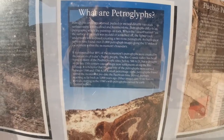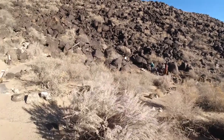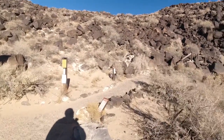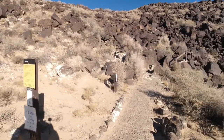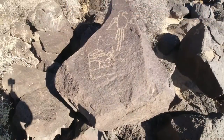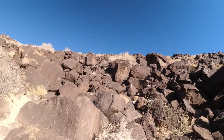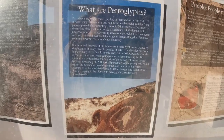It says an estimated 90% of the monument's petroglyphs were created by the ancestors of today's Pueblo people. The Rio Grande Valley has been home to many of the Pueblo people since before 500 A.D. Most of these are carved between 1300 and 1700 A.D. The sun symbol may be as old as 3,000 years.